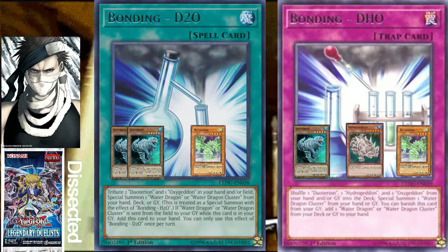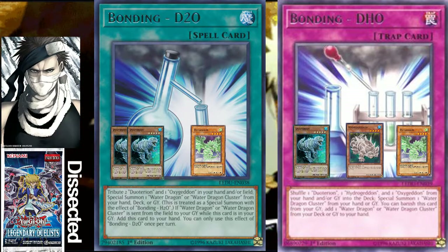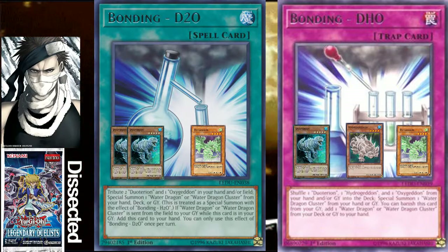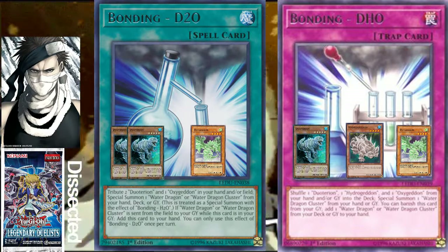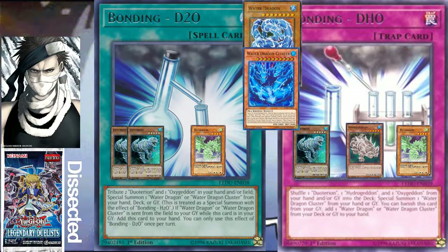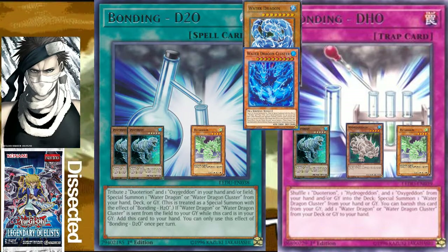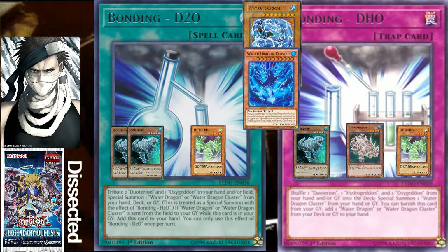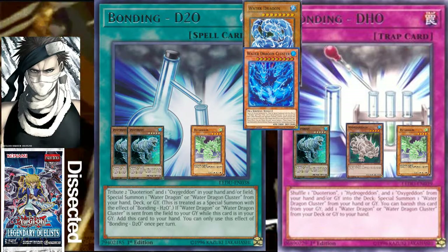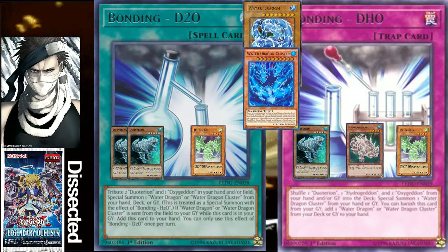Bonding D2O, the spell card, has you tribute two Dual Tyrions and one Oxygedon from your hand and/or field. Then you special summon one Water Dragon or Water Dragon Cluster from your hand, deck, or graveyard — pretty much from anywhere except the banished zone. So you get to summon either Water Dragon Cluster or Water Dragon. Both Dual Tyrions are a staple three-of in the deck because of how many copies these bonding cards require.